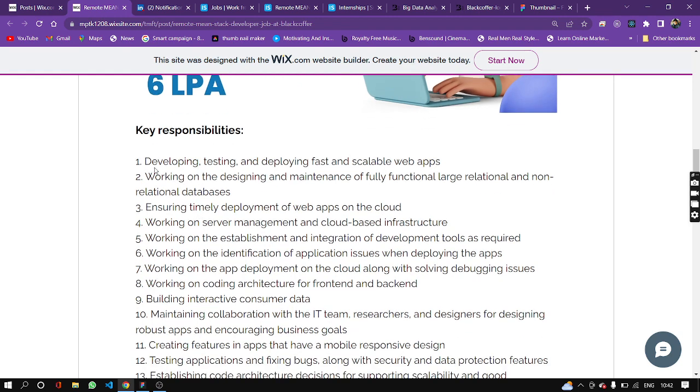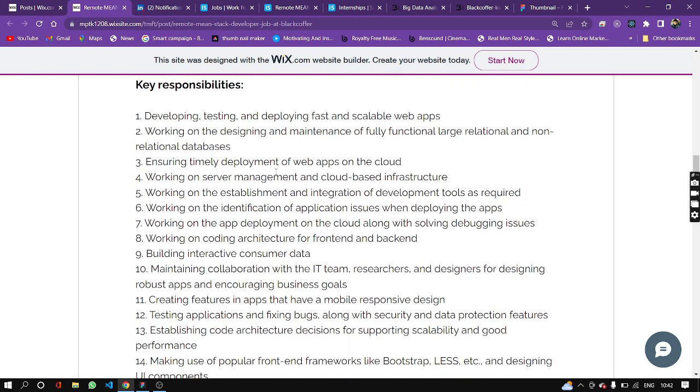For the roles and responsibilities, you are developing, testing, and deploying fast and scalable web applications. Also, designing and maintenance of fully functional large non-relational databases, and timely deployment of web apps on the cloud.